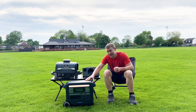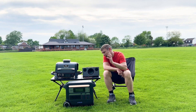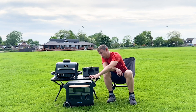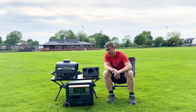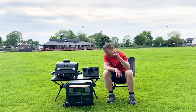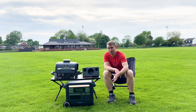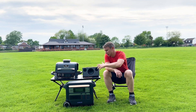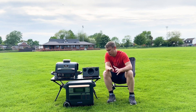Right here is the Anker 767 powerhouse — this is an absolute beast of a portable power station. It's got a maximum capacity of 2048 watt-hours and a total capacity of 2400 watts. I've been using this for camping, campervanning, motorhoming, barbecuing at local fields, local sports clubs like my cricket club, and at home. Today I'm going to get the barbie on, show you how it works, get the tunes on, charge some things to show you what this really can do, and go through the specifications.